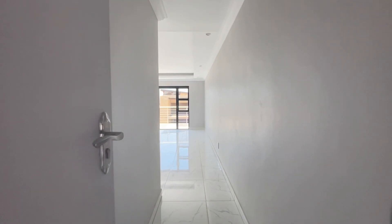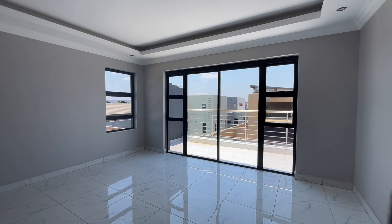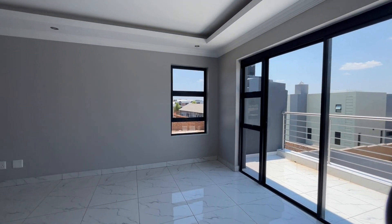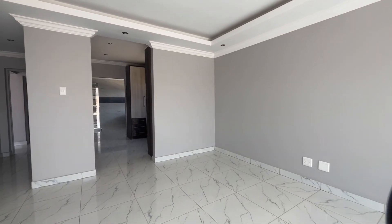Here we enter the magnificent main bedroom. This is a very large bedroom and offers lots of options for interior design. You can have your own private sitting area, it has a private balcony, beautiful bulkheads with downlights, and a large built-in cupboard that ushers you through to a luxurious bathroom.